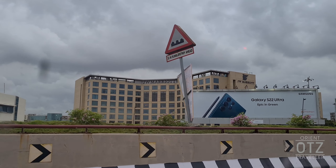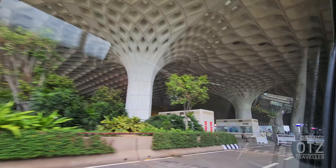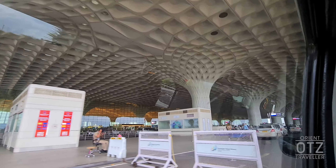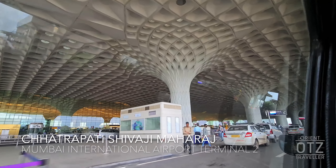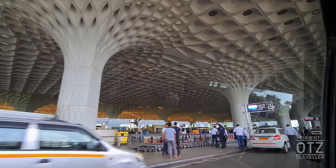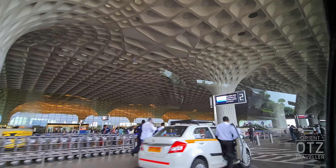Hey guys, TheOrientTravelerZ here. Today we'll be checking out the Adani Business Premium Lounge, located on Level 4 of Mumbai International Airport Terminal 2. This lounge was contracted by Singapore Airlines as well as other airlines to service their premium class passengers.